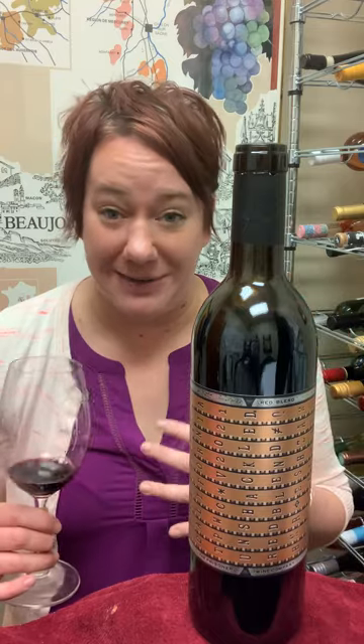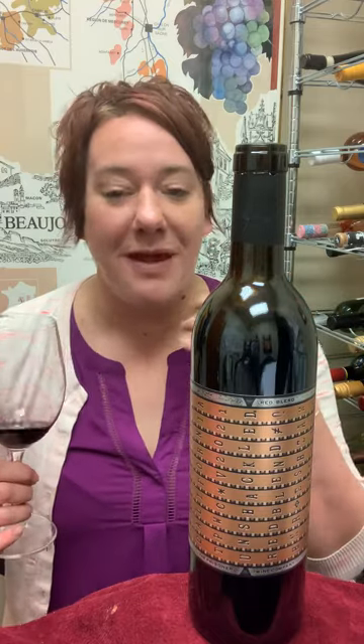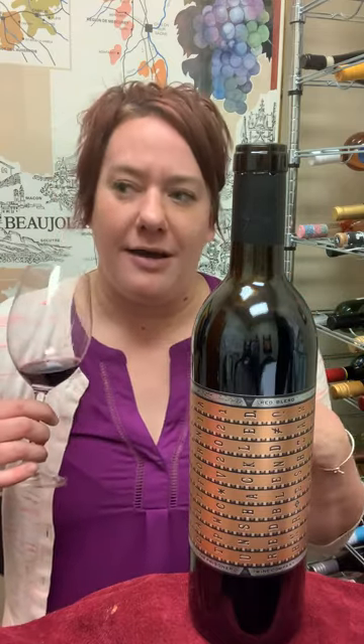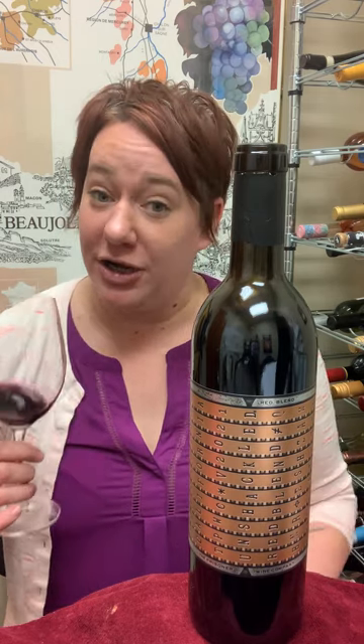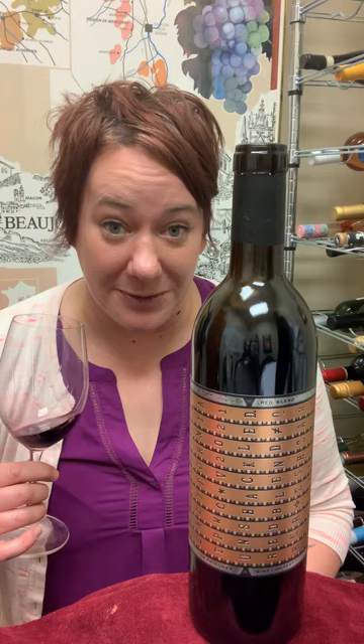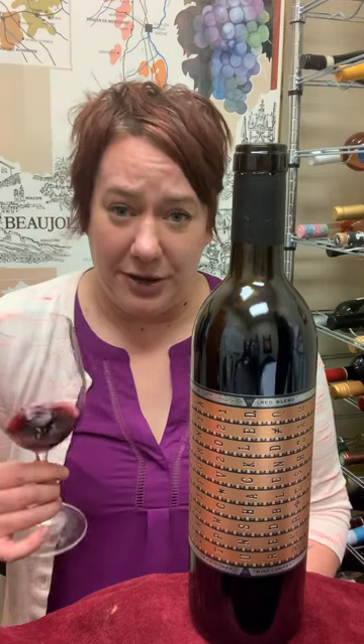In the mouth it is just as big as it is on the nose. It has some really fun balancing acidity to it, but definitely some sneaky tannins. You're gonna want to have a piece of meat or two with this, or even maybe a cigar.